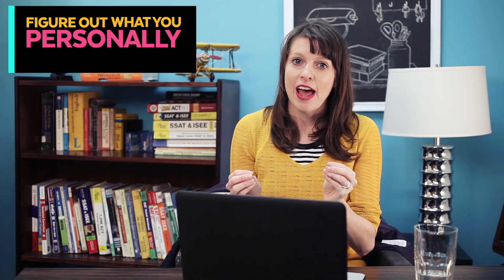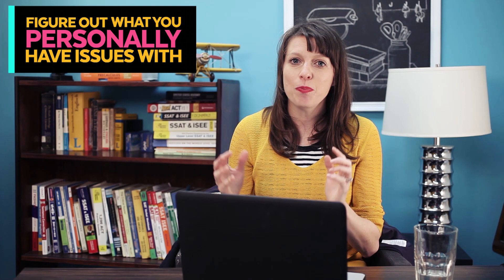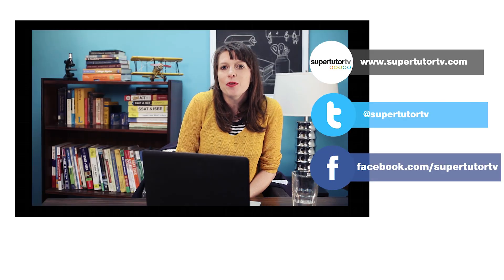Just to recap, the number one secret tip for the ACT math section when you're studying is to figure out what it is that you personally have issues with, so that as you prepare, you can try to address that specific issue. I hope you liked this video.